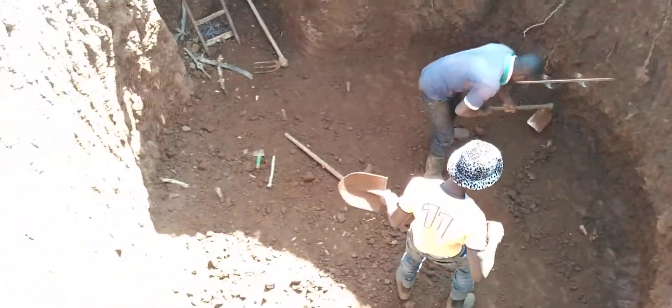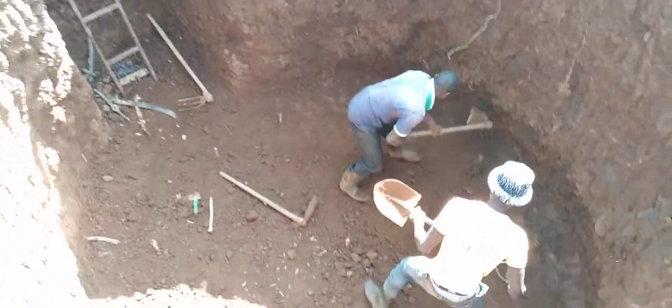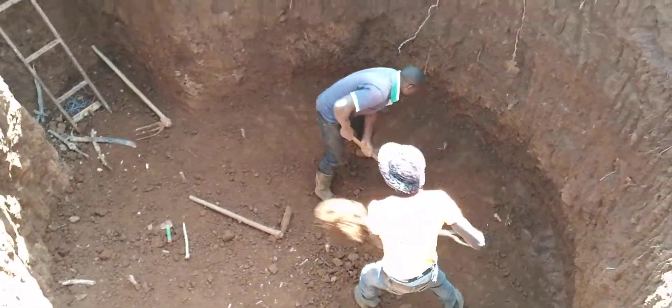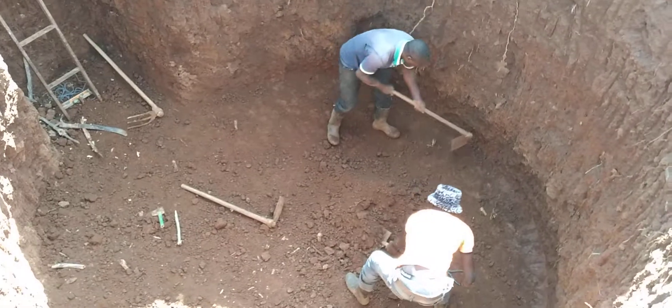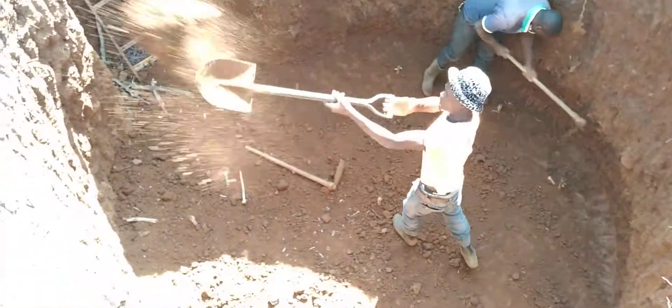We have just finished taking the level, so we are now doing some ground leveling. From there we will set our cone, and then after the cone we will put the concrete.